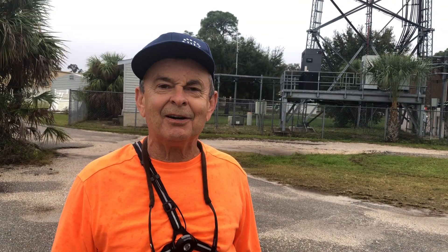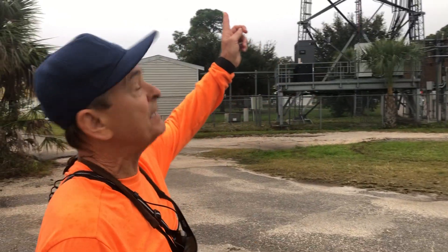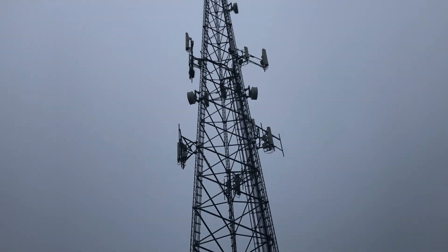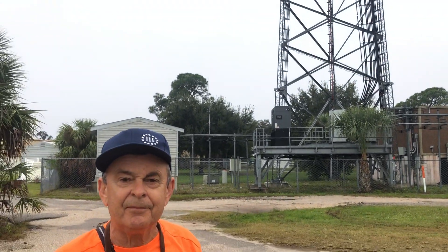Hi, Dr. Kondrat here. My wife and I took a walk this morning and we came by this cellular tower right here, and I'm going to do a reading just to show you the harmful effect.